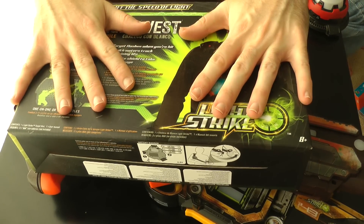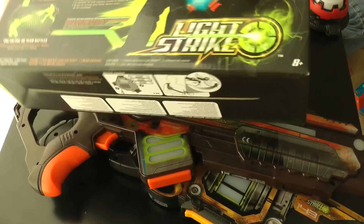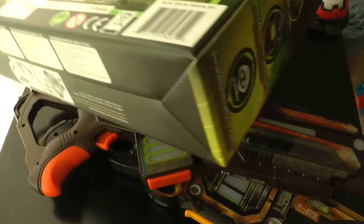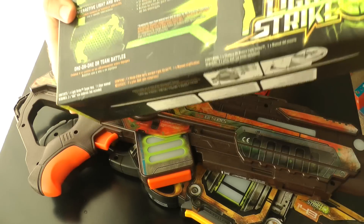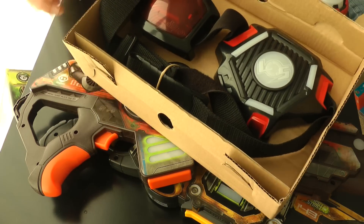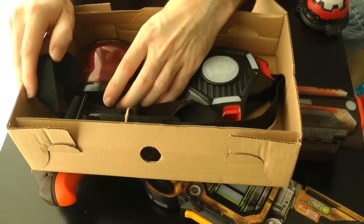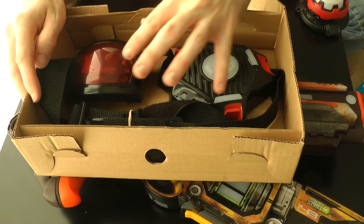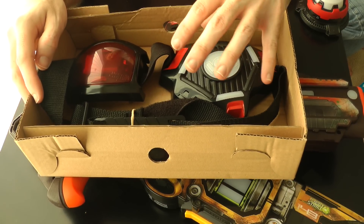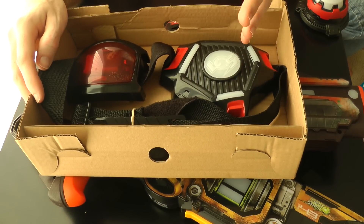I'm going to show you the target vest first before the guns. Let's open the box. We've got the Light Strike vest, and what this is — you attach it to your body. It can go on your back or another part of your body, maybe an arm, and this allows you to actually be hit via the laser tag system — not literally shot, but hit with the laser guns on your body. So rather than shooting at each other's guns, you can shoot at each other.